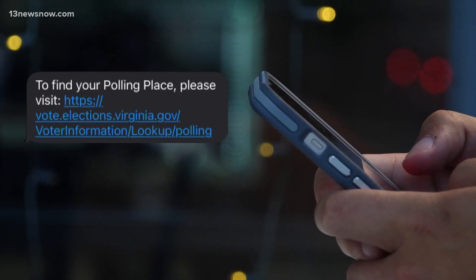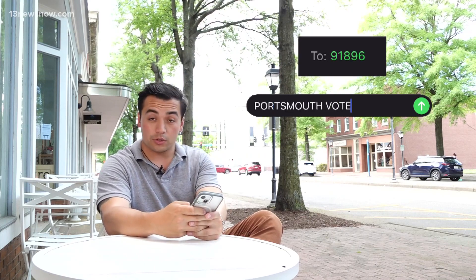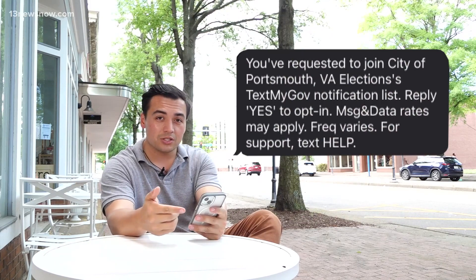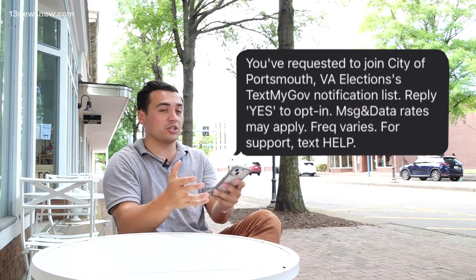You'll text in 'sample ballot' and you'll get a text message saying click this link. This service works both ways, too. If you text 91896 the words 'Portsmouth vote,' you get automatically opted in to the city's notification system for election information.